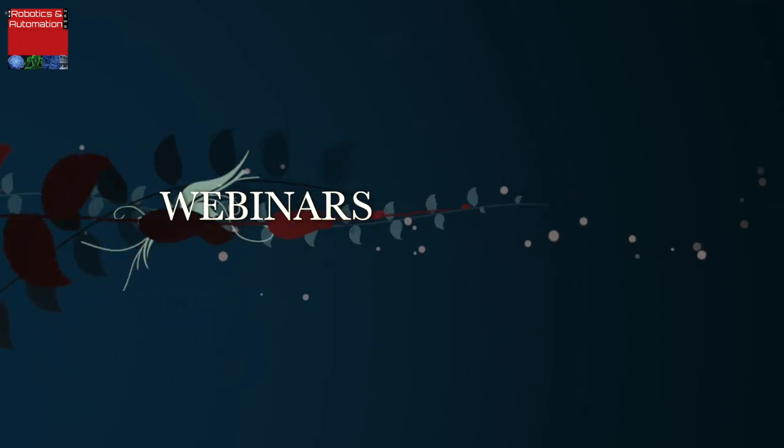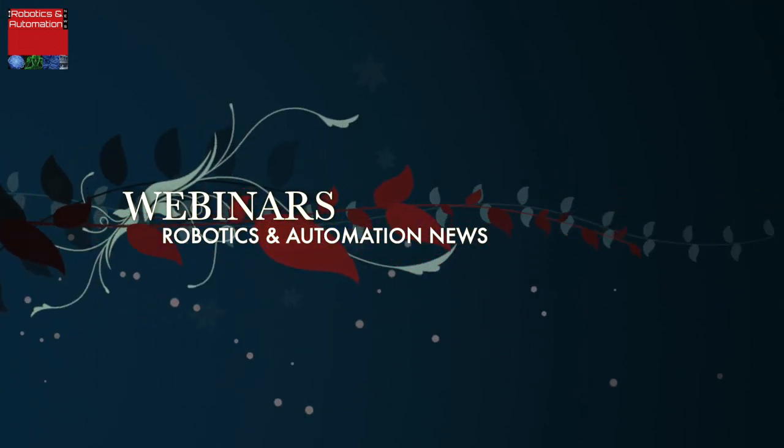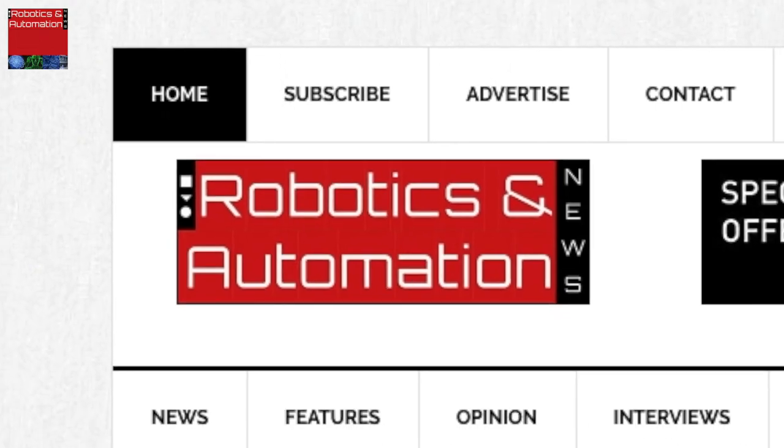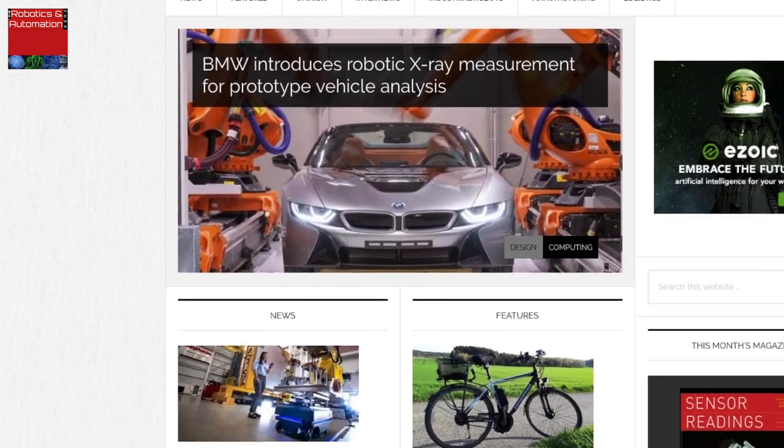Welcome to Robotics and Automation News Webinars, where you can be part of a global event without leaving your home or office. Attend our live webinars and communicate directly with influential professionals in your industry. My name is Abdul Monsakim, editor of RoboticsandAutomationNews.com.